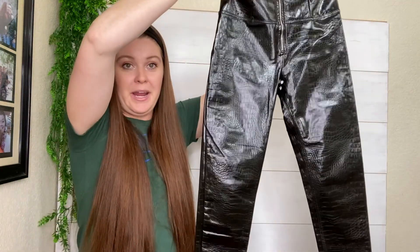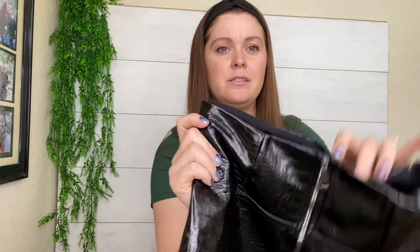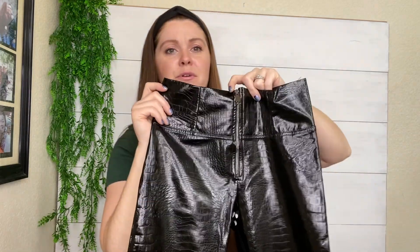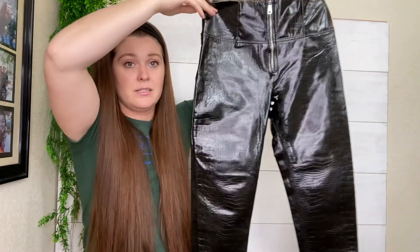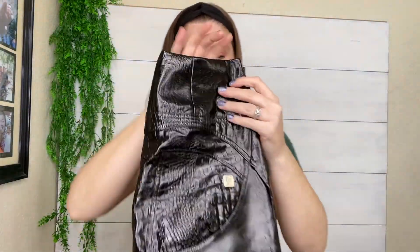Here's another pair of the Freddie WR Up pants. These are probably the best ones because they're that faux leather with the croc embossed look, zipper front. These are some sexy hot pants — super cute. There's that emblem again. I'll probably be listing those for $75 as well.